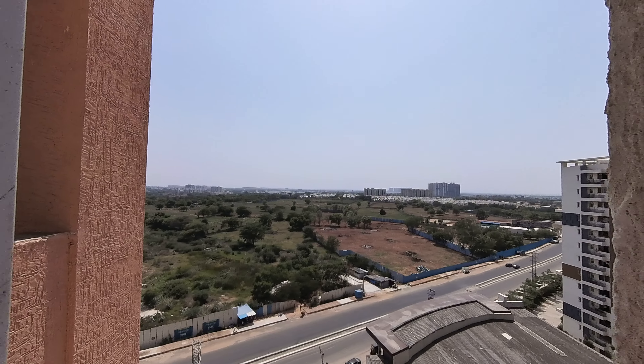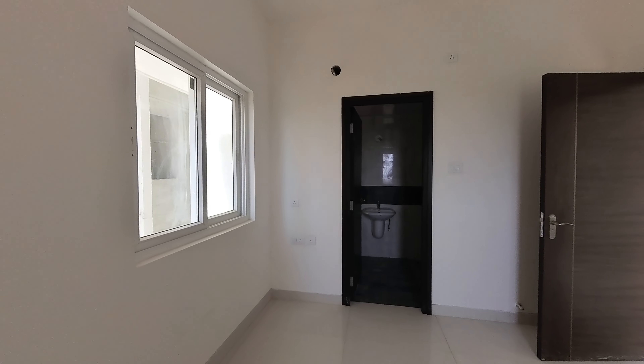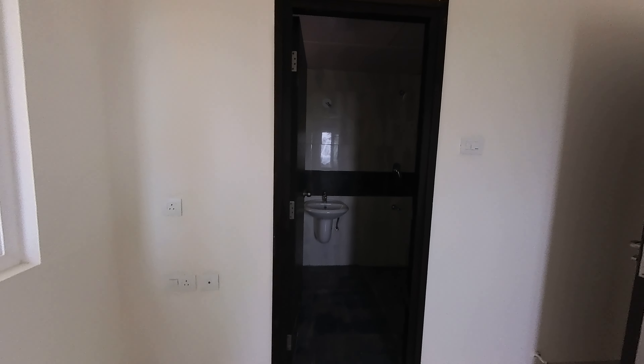The price of this apartment is 1 crore 12 lakhs, inclusive of all, excluding registration charges. This is the utility space.